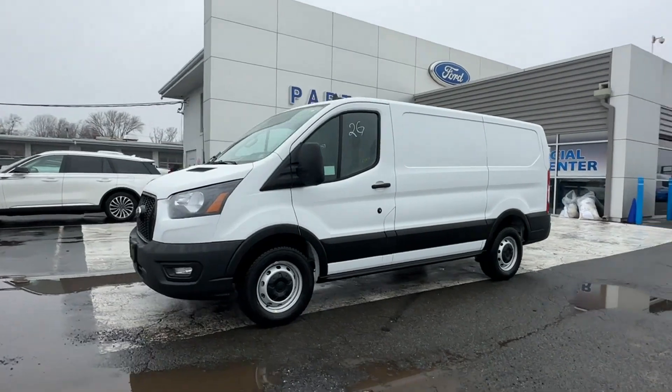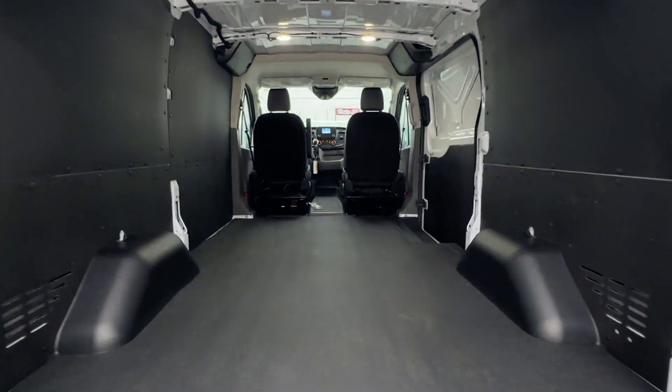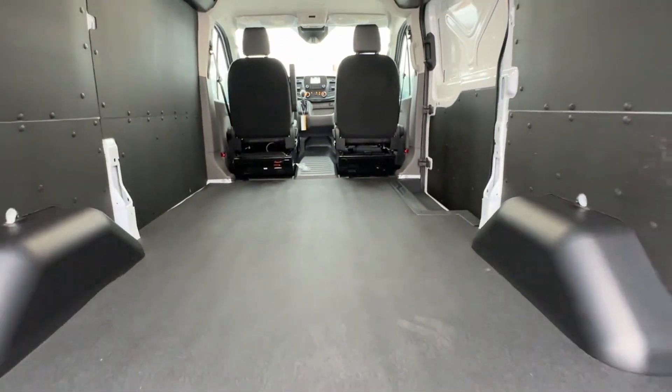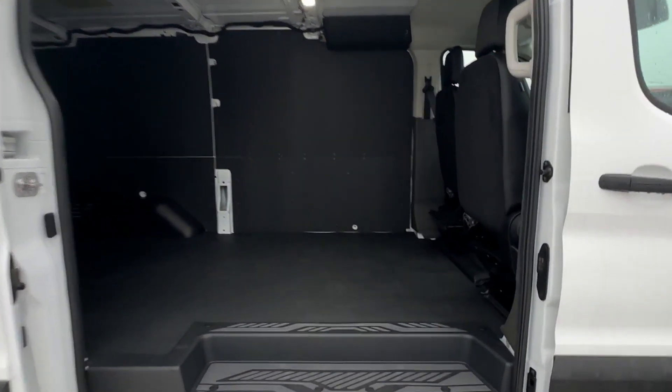Stability Control, Adjustable Steering Wheel, Traction Control, Variable Speed Intermittent Wipers, Air Conditioning, ABS, Power Locks, Front Side Airbag, Front Side Head Airbag, 4-Wheel Disc Brakes, Rear Wheel Drive. Ready to take home the car of your dreams?